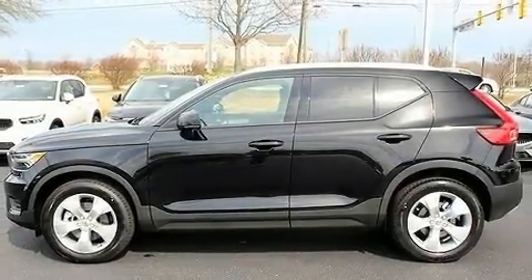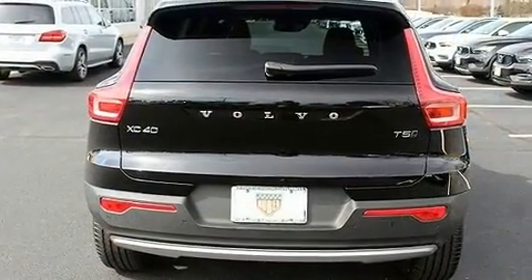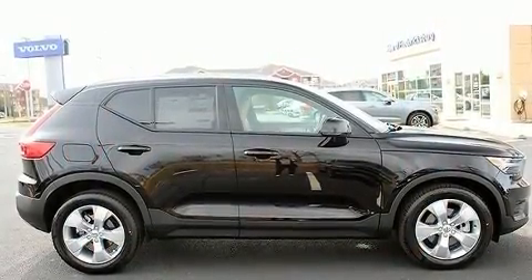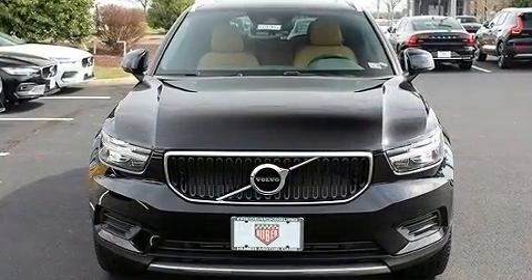Load your family into the 2020 Volvo XC40. Smooth gear shifts are achieved thanks to the 2.0-liter 4-cylinder engine. For added security, Dynamic Stability Control supplements the drivetrain. The engine breathes better thanks to a turbocharger, improving both performance and economy.